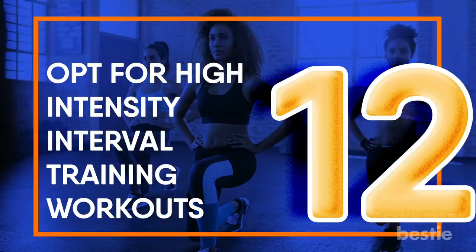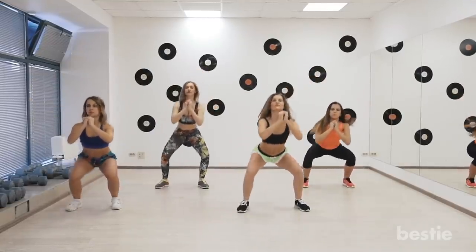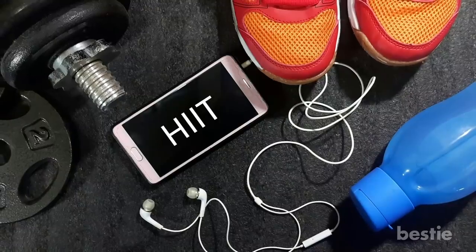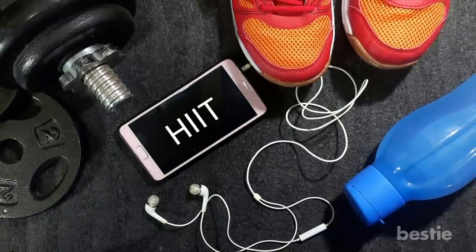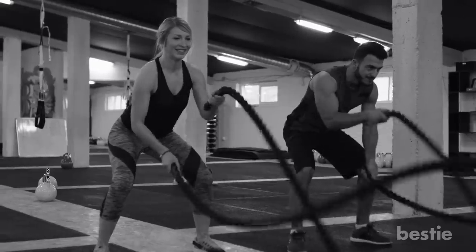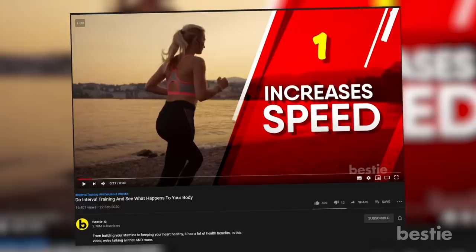Opt for high-intensity interval training workouts. You may already know that aerobic exercise is important for losing belly fat, but if you're bored with the treadmill, opt for a HIIT workout. These bursts of intense exercise followed by active recovery have been shown to decrease abdominal fat. Plus, HIIT workouts deliver what's known as the afterburn — your body continues to burn calories hours after the workout, which can lead to a reduction in belly fat. Interval training can benefit your body in more ways than one.